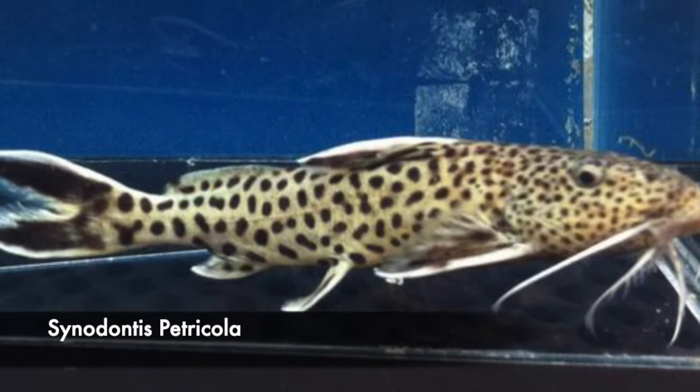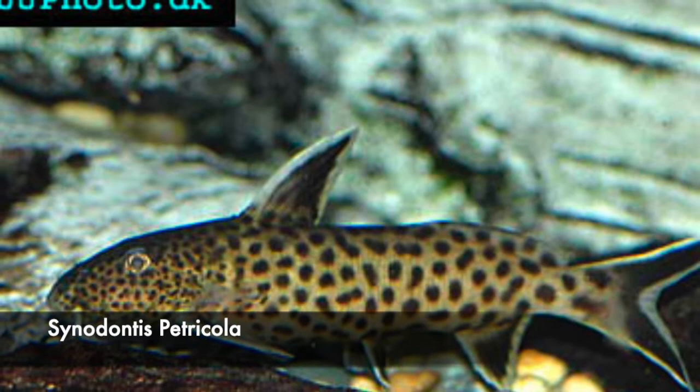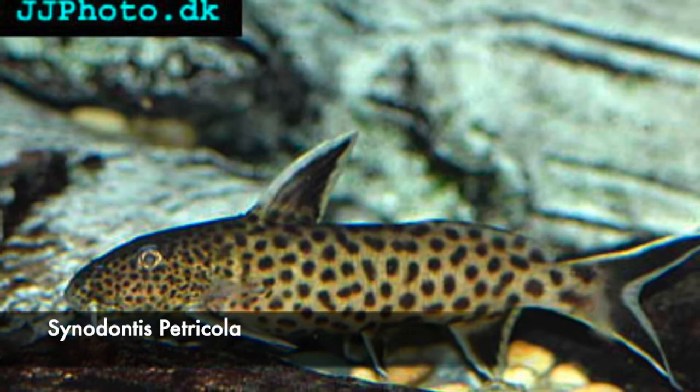Let's talk about Cenodontus petricola. Cenodontus petricola is the bigger of the two — their maximum size would be about 5.5 inches, whereas Cenodontus lucifinis has a maximum size of about 4.5 inches.